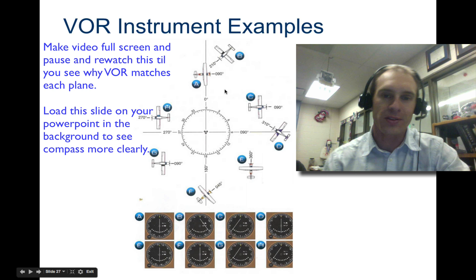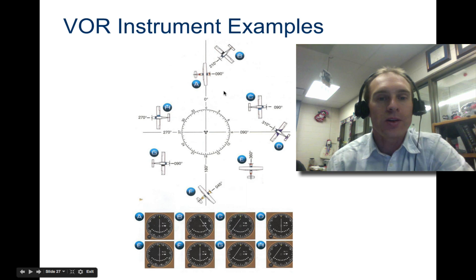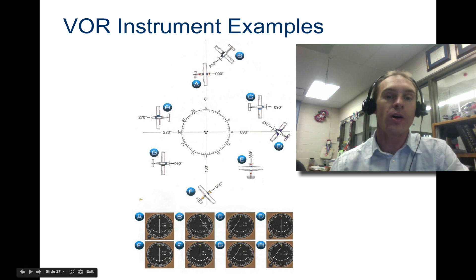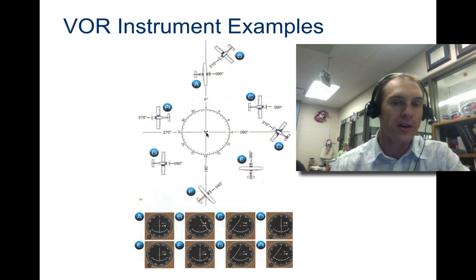Let's take a look at some examples. One important thing to note is that the orientation the aircraft symbol appears to be facing does not matter at all — the VOR station has no way of knowing which way your plane is actually facing. Looking at example A: it says 'from,' the needle is centered, and it reads zero degrees. 'From' means from the VOR to the plane — so from the VOR to the plane is zero degrees, and the aircraft is right on that line. It doesn't matter which way it's facing.